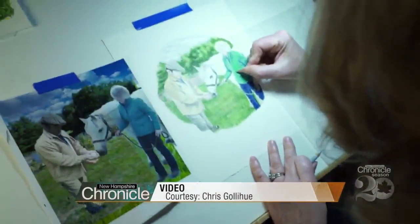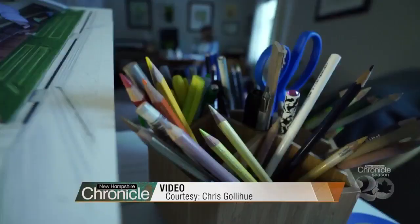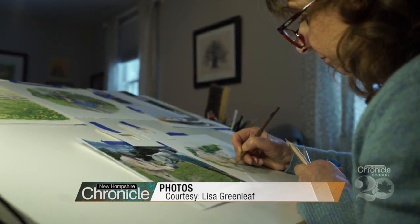Whenever artist Lisa Greenleaf sits down to sketch in her Nashua studio, she's never more than a glance away from the tree. She says, 'I look at it every single day and I'm thinking that tree is me, that's me.'